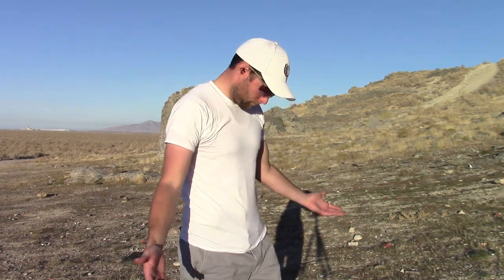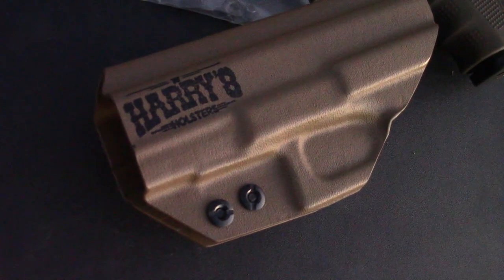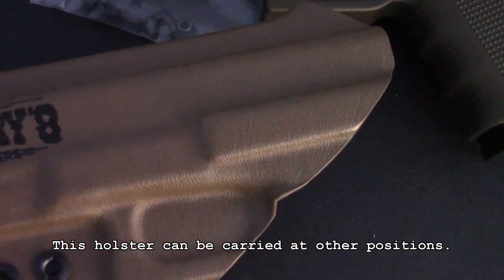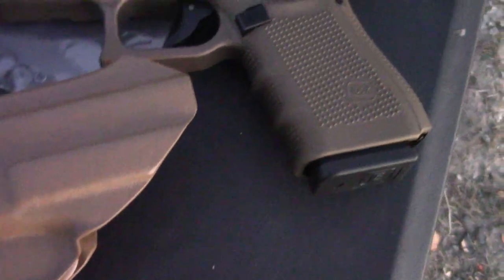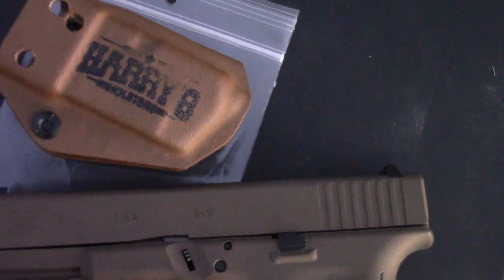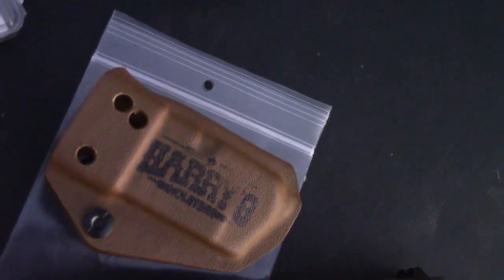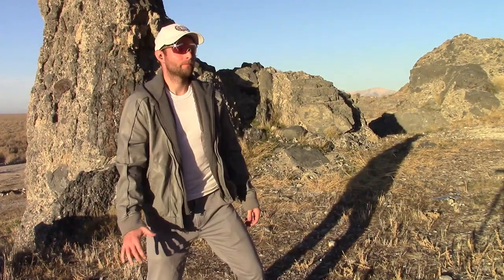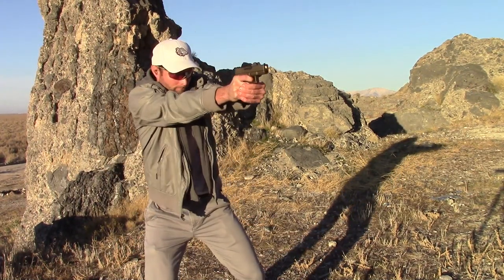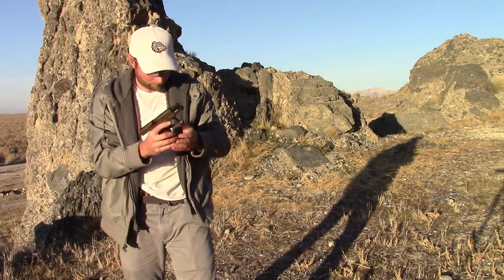Strong-side IWB, or your more traditional inside-the-waistband carry, is still largely preferred these days. This ubiquitous style generally places the handgun somewhere between 3 and 6 o'clock for a right-hander, and 6 to 9 for a lefty. It works great for most people. That said, appendix carry is picking up steam and is admittedly better in some ways.